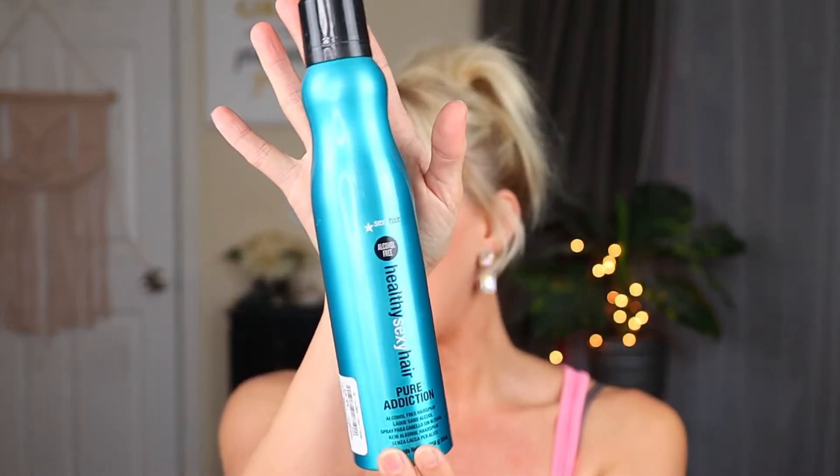Then this one I used in the past like a couple of years ago, and then I found it at Marshall's for $8.99. It's the Healthy Sexy Hair Alcohol Free Pure Addiction Hairspray. I actually bought three of these when I found them — so I've got this one, a spare, and one I'm currently using. I really like it — it's kind of a nice medium hold hairspray. If you can find it for $8.99, I wouldn't pay full price, but if you can find it at Marshall's or TJ Maxx for less than $10, it's definitely a really nice hairspray. And if you don't want to use alcohol in your hair, this would be a good product.